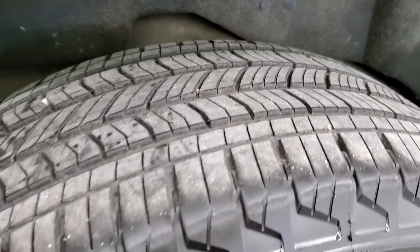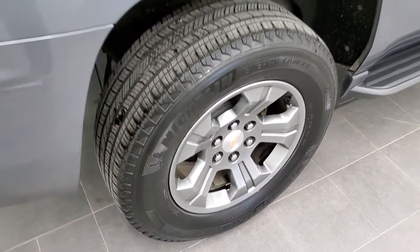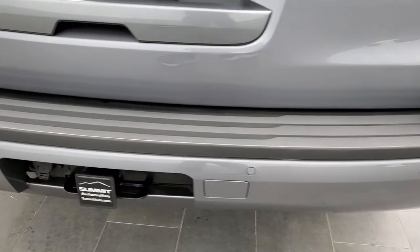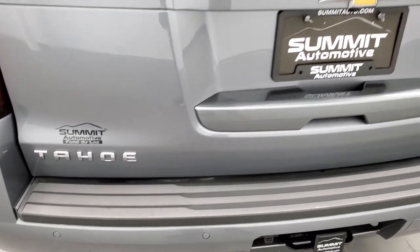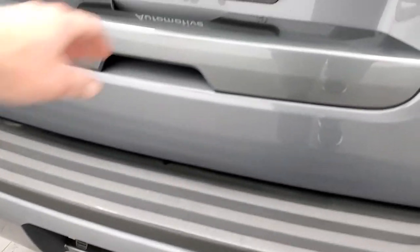Back tires have just as much tread as the front tires, and I didn't see any scuffs or scrapes on that back rim. Coming around to the back of the vehicle, the rear bumper is just as clean as the rest of the vehicle, and it does have backup parking sensors. The rear gate is in really nice condition as well, and it does come with a full towing package which includes a receiver hitch and 7-pin wiring.